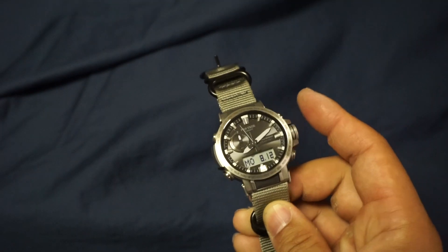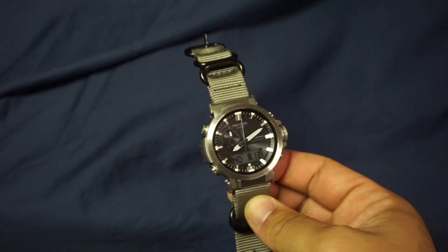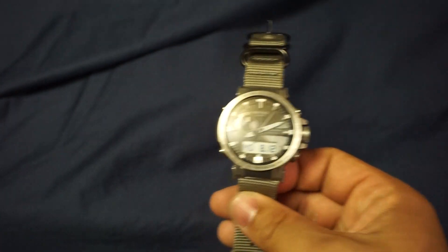Button and crown placement — no issues there either. I've had no problem with the buttons where they are. It wears perfectly fine on my wrist and there have been no accidental depressing of any buttons.